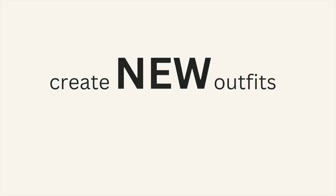If you're tired of your basics feeling, well, basic, I'm going to show you how to shop your closet to create new outfits with your old basics.